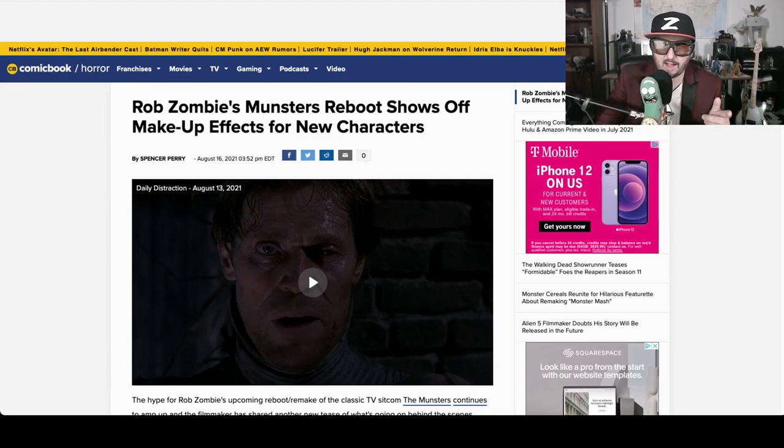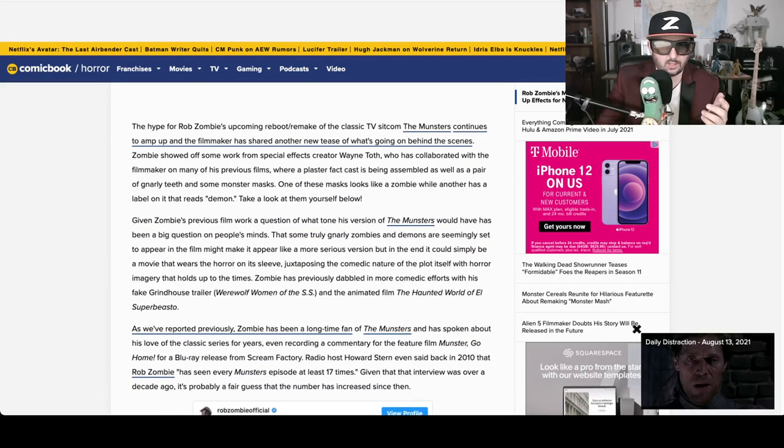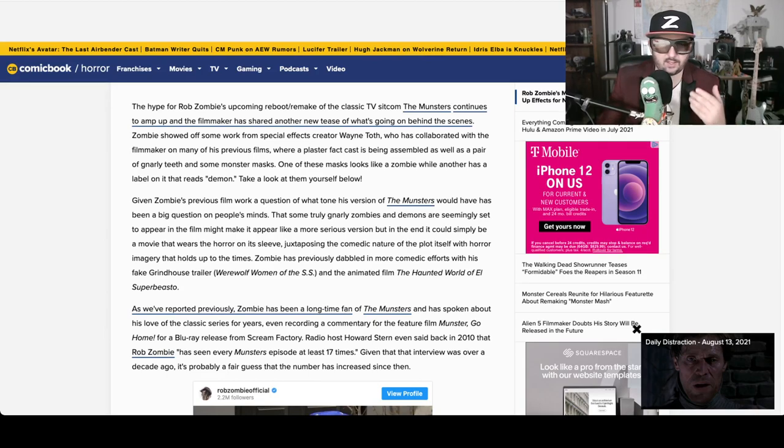Hot off the presses, it looks like we're coming from Comic Book News: Rob Zombie's Munsters shows off some new makeup effects for new characters. Let's take a look because he's going all practical. It's interesting because there's been a lot of hype around it, but Rob Zombie's been known to abandon several projects, like a remake of The Blob, and he was also going to do a movie about the Broad Street Bullies, the Philadelphia hockey team.